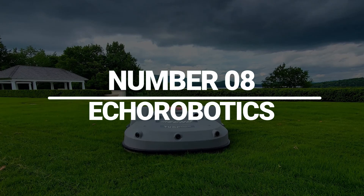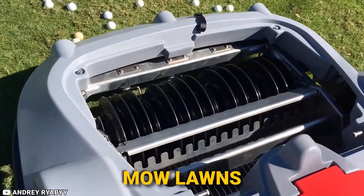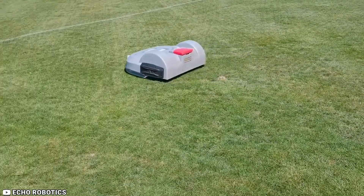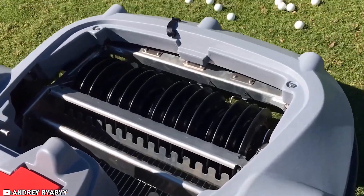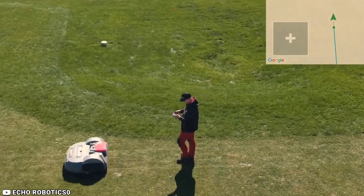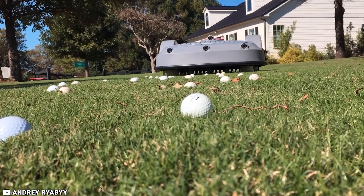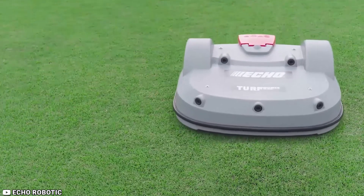Number 8: Echo Robotics. Echo Robotics is a group of robots that can mow lawns and perform other landscaping tasks autonomously, making them ideal for use in commercial and residential settings. The Echo Robotics Commercial Robot Lawnmower and Range Picker is an automated turf management solution for multiple applications. The Echo Robotics TM 2000 Lawnmower is designed to mow up to 6 acres and make turf management easier.